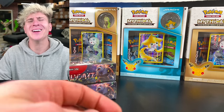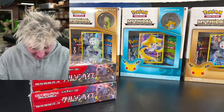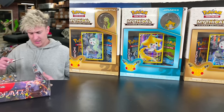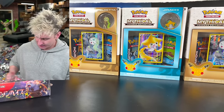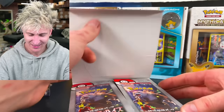Welcome back. Thank you for joining me. I hope you've been well, and welcome to our first official awkward Japanese opening here in the CTR workshop. We have our two boxes. Let's get right down to it. We got 60 packs. Hopefully we can pull at least one SIR. I like the sound of that.